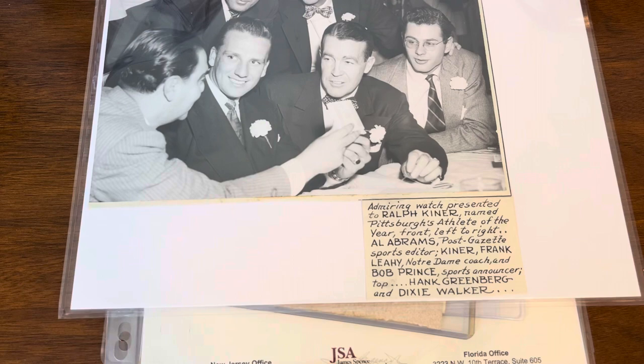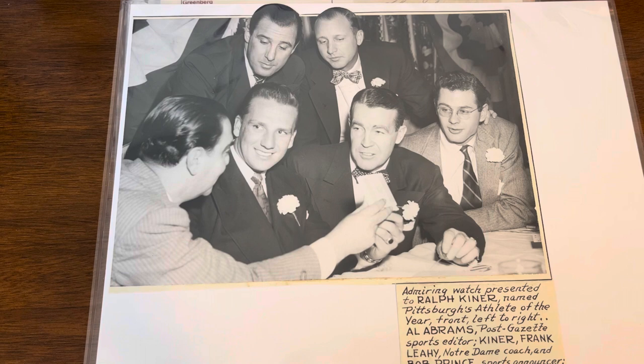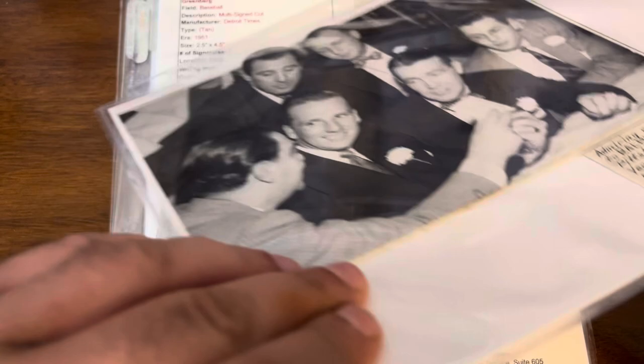This one's likely 1947 — Ralph Kiner having been named Pittsburgh athlete of the year and being presented a watch at this occasion. I was happy to see Greenberg in the background. Again, an inexpensive buy — might as well add it to the collection.